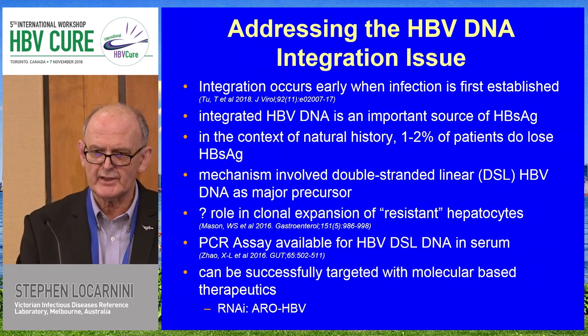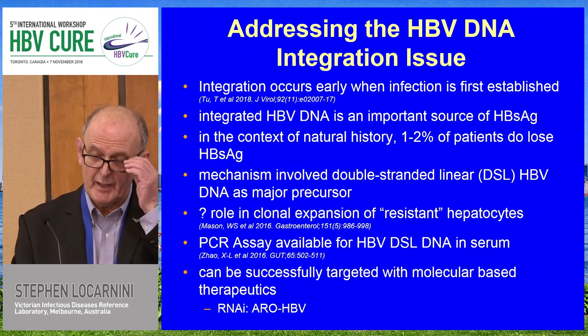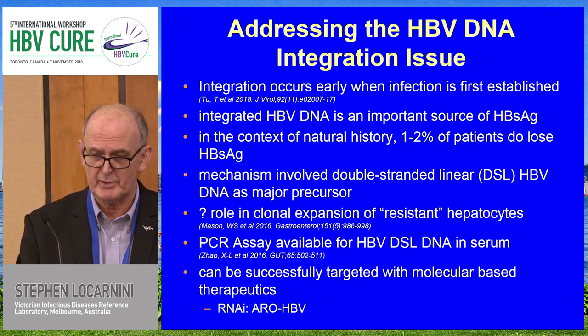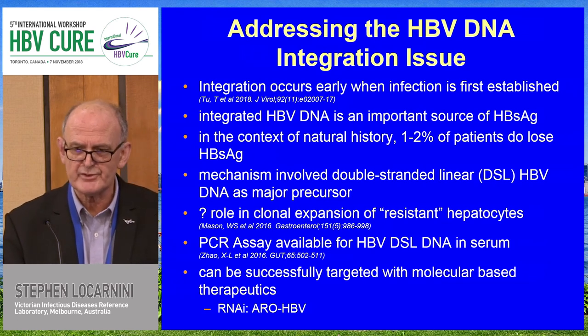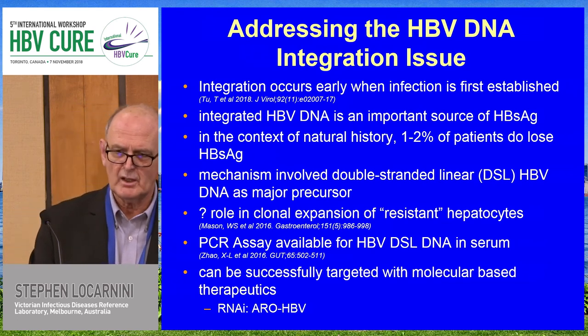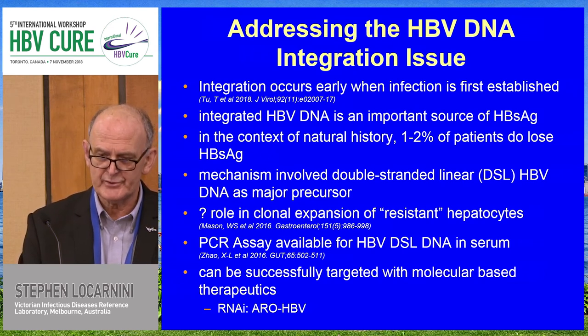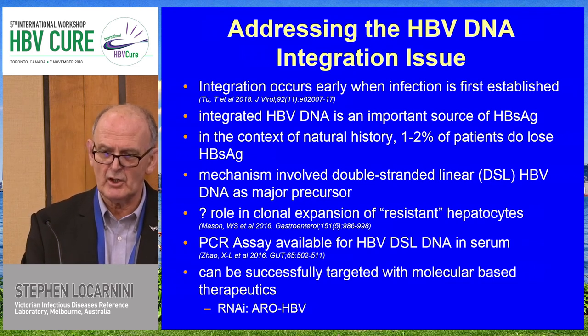Addressing the HBV DNA integration issue — it's good to see that labs like the Urban Lab now have active research programs, teaching us that integration occurs very early when infection is first established. This was in a paper published just this year from Thomas Too and Urban in the Journal of Virology. We've learned that integration is an important source of surface antigen, with the double-stranded linear DNA as the precursor mechanism. Mason has taught us about clonal expansion of the so-called resistant hepatocytes — whether those HBV DNA integrants actually confer an advantage in resisting the host immune response, driving nodular proliferation of those structures.